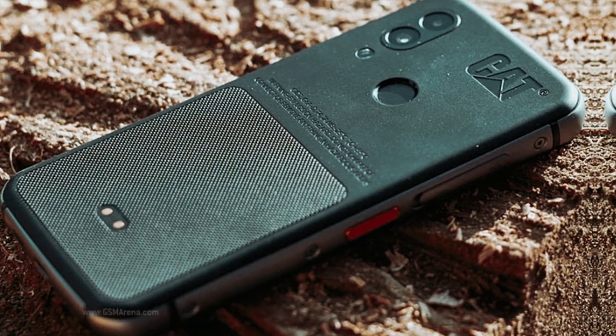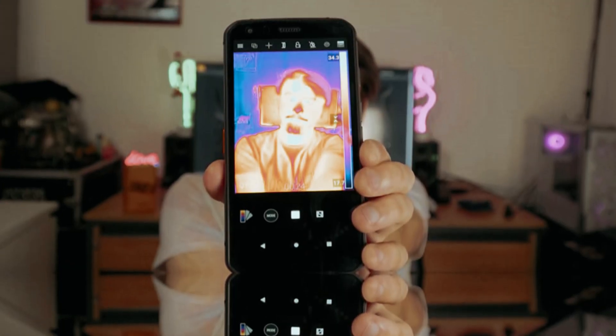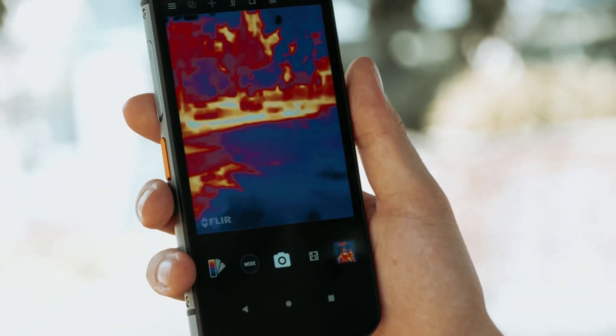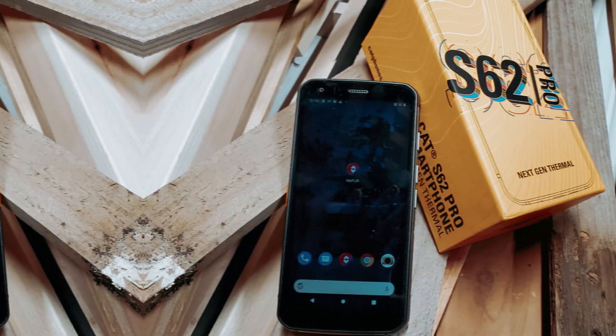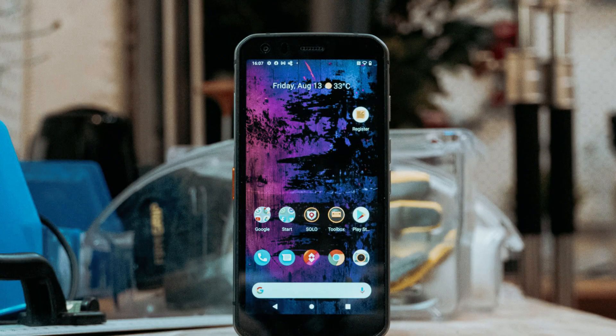Performance-wise, the CAT S62 Pro doesn't disappoint. It runs on a Snapdragon 660 octa-core 2GHz CPU, providing smooth operation for all your favorite apps. With 6GB of RAM, you'll have plenty of space for photos and apps. The 12-megapixel Sony sensor delivers impressive results, complemented by Android 10 including the Android Enterprise feature set, making the CAT S62 Pro an excellent investment for anyone with a demanding lifestyle.